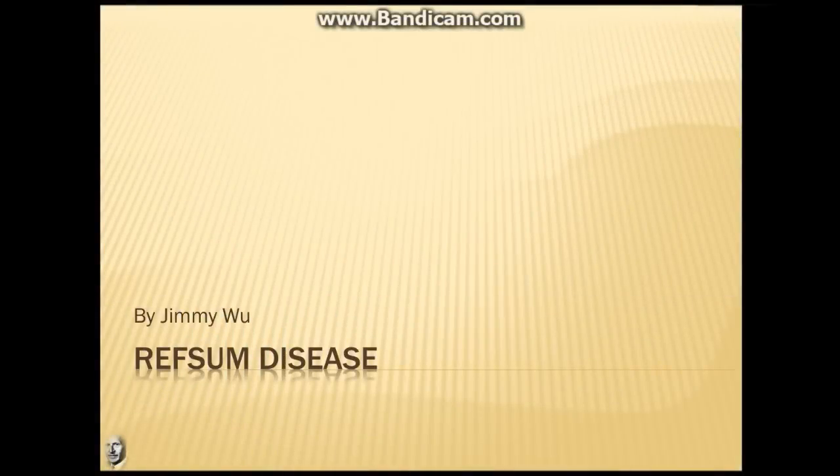Hello and welcome to IB Washburn Rural Reports. I am Jimmy Wu and today's topic will be on Refsum's disease.